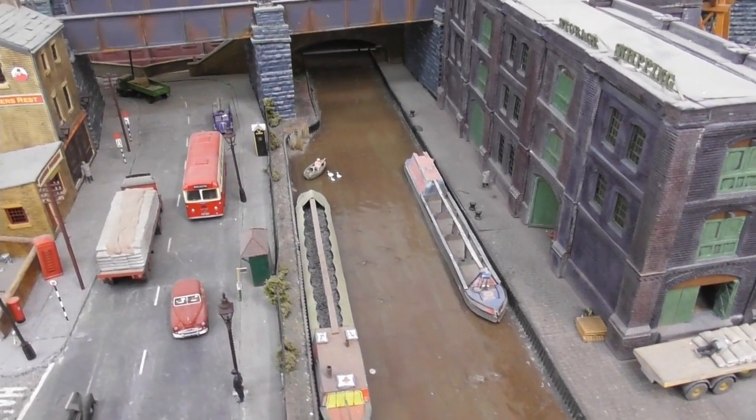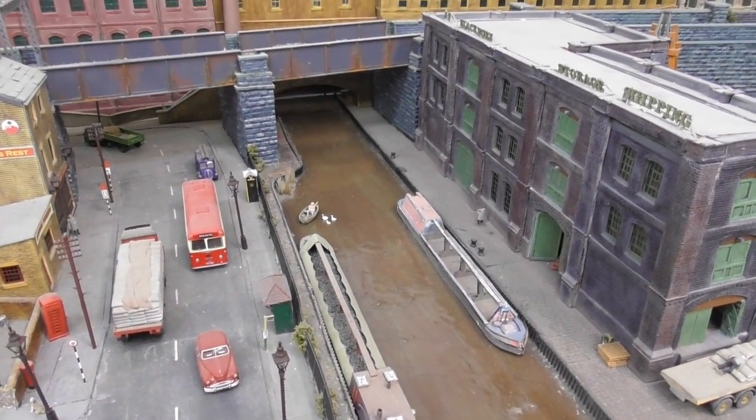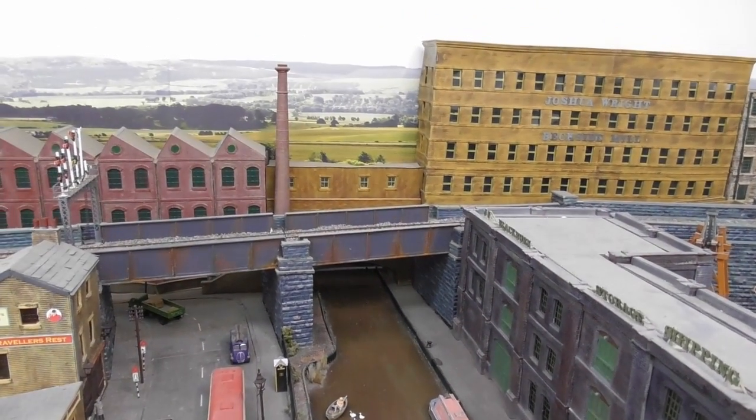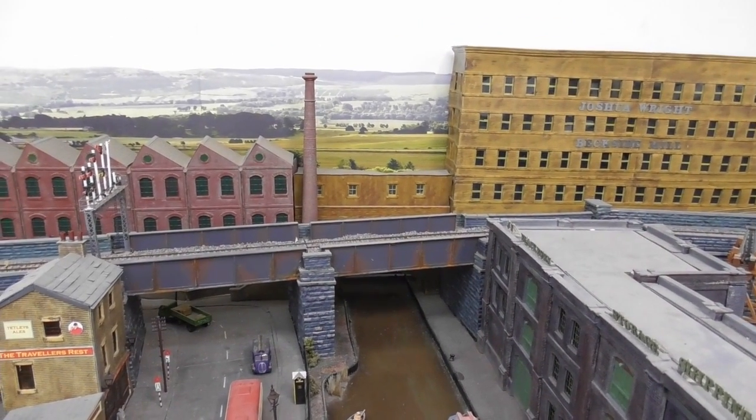At the bottom of the hill we reach the canal, and beyond it is Blackburn's large shipping and storage warehouse. This is another Town Street Models kit.